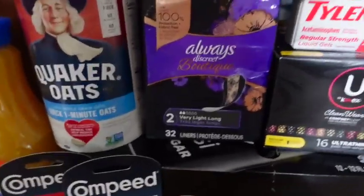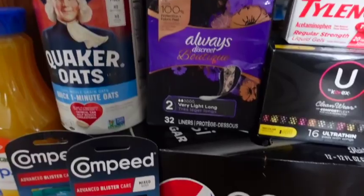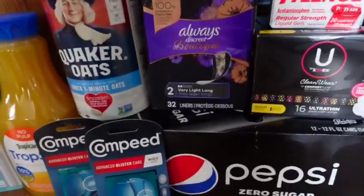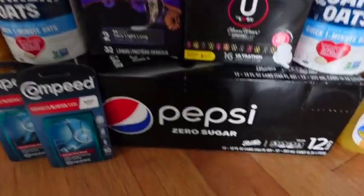An easy freebie deal is on these Always — make sure it's the black ones. These are $5.99. We have a $3 coupon that is glitching with the digital, and it makes it free with a small $0.01 moneymaker.